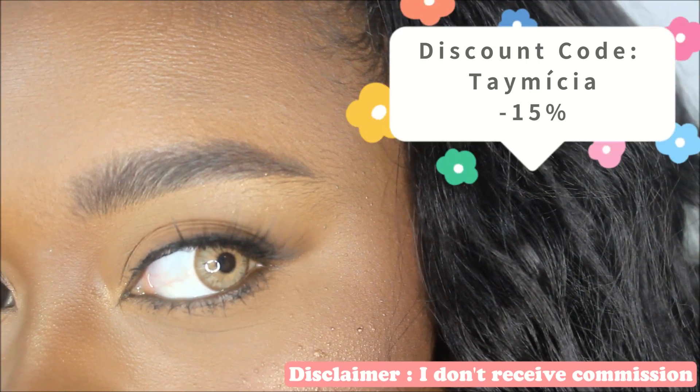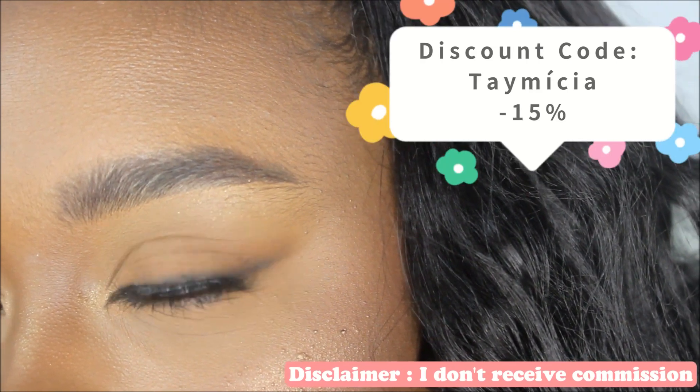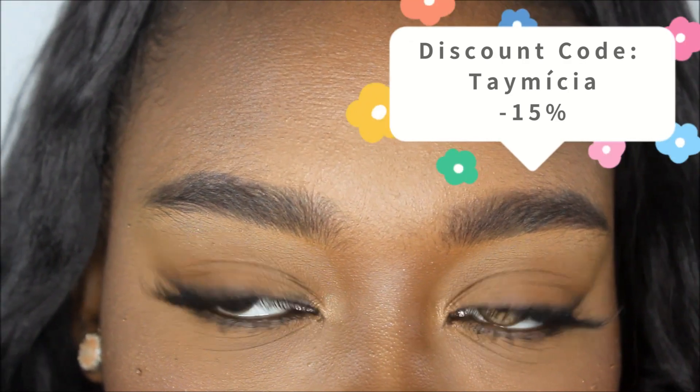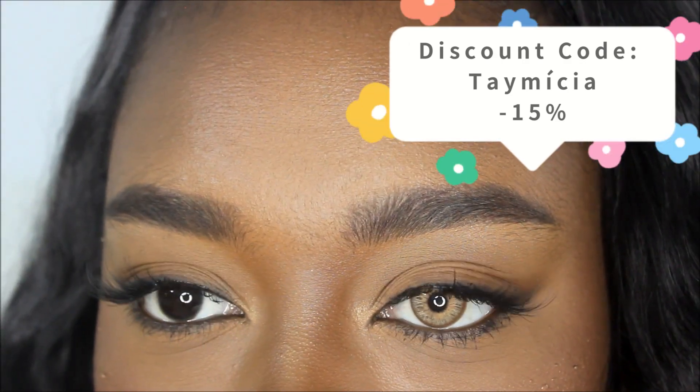So those were all of the contacts! Let me know down below which one was your favorite. Thank you to eikoice for sending these to me — make sure you check out the discount code in the description below in case you want to buy some for yourself. Thank you so much for watching, and I'll see you guys in the next video!